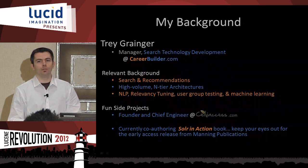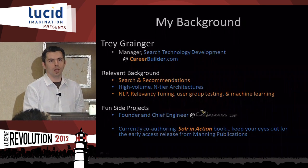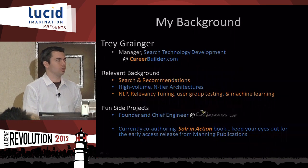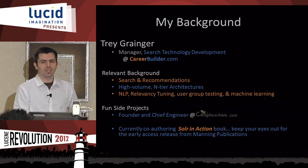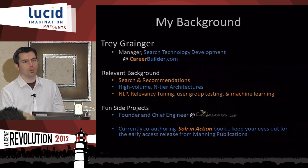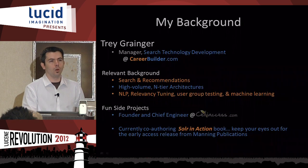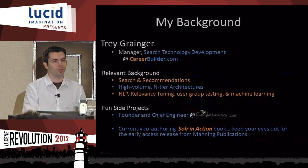I've been at CareerBuilder for about five years working in search most of that time. I have significant background in search and recommendations, building very high-volume interior architectures, natural language processing, relevancy tuning, user group testing, and machine learning. I also have a fun side project, SillyAccess.com, a gluten-free search engine and networking site built on top of Solr. And I've just signed on with Manning to co-author an upcoming Solr in Action book — look for a MEAP on that in the not-too-distant future.